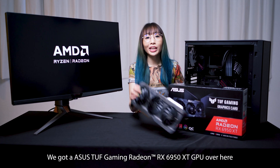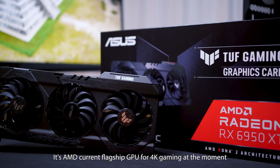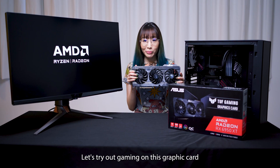We've got an ASUS TUF Gaming Radeon RX 6950 XT GPU over here. It's AMD's current flagship GPU for 4K gaming at the moment. Let's try out gaming on this graphics card.